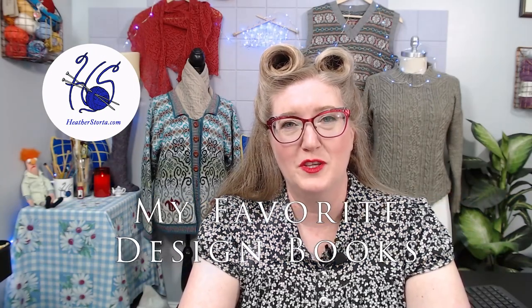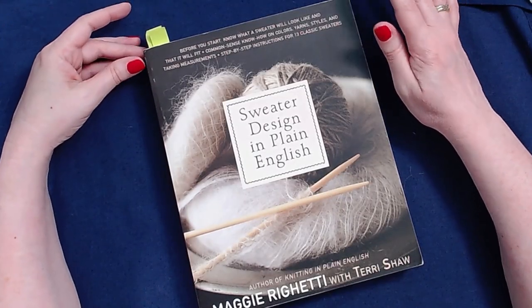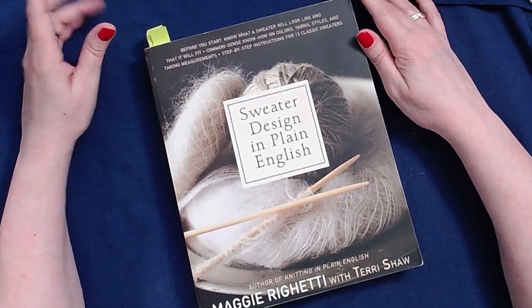In this video I'll share with you some of my favorite knitting design books. When designing for knitwear, it can be helpful to have some reference books on hand to help you plan out your design or make design decisions. These are just a few of the books that I go to on a regular basis when I am designing knitwear, and the majority of these books are in reference to sweaters.